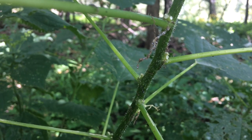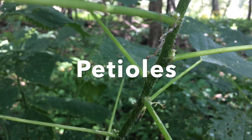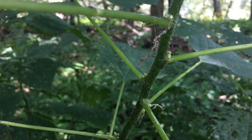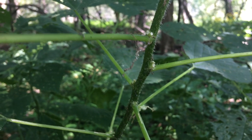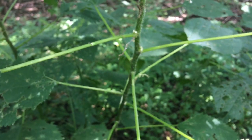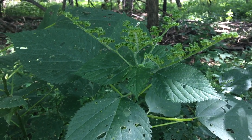You might also notice that the stems here for the leaves — the petioles as they're called — are very long. You don't see them that long on stinging nettle, and the leaf shape itself is much broader than that of stinging nettle. These leaves are more egg-shaped, whereas stinging nettle is usually more oval or lance-shaped.